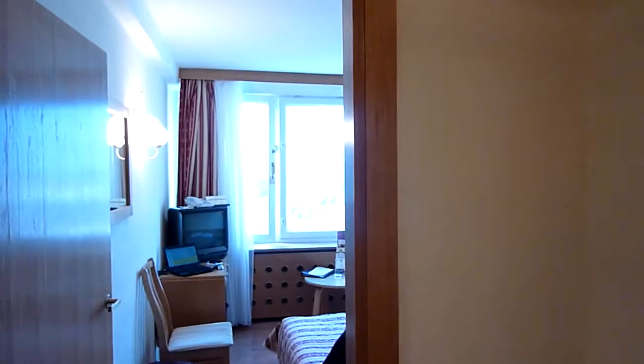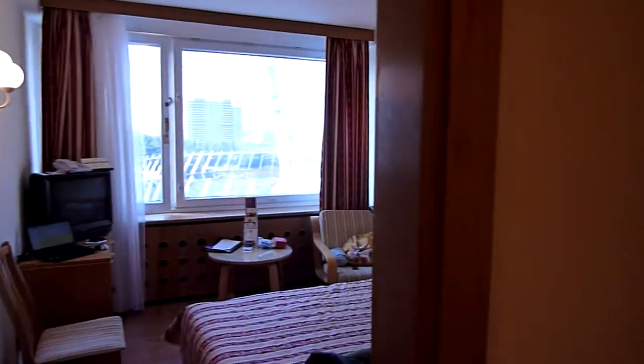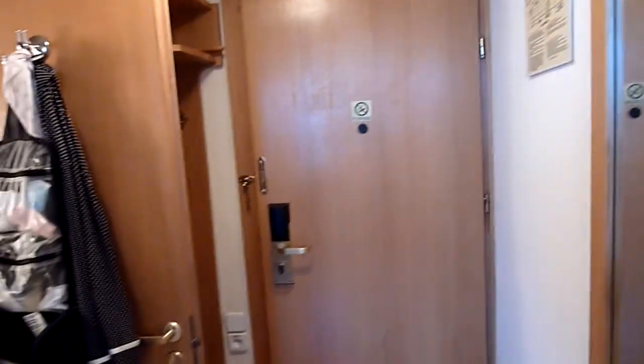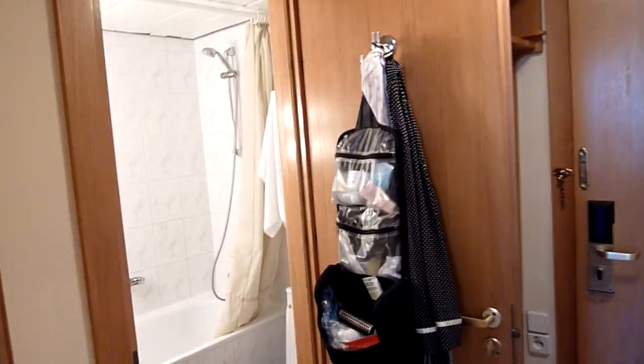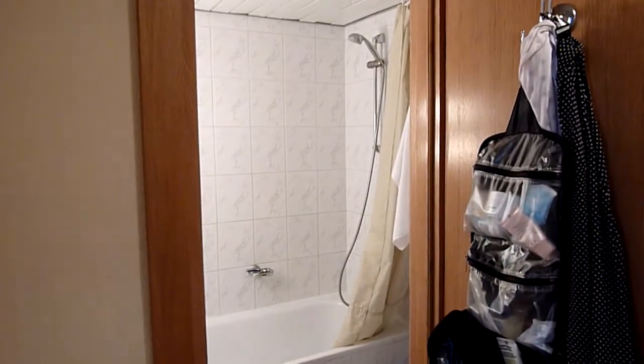So this is our room in Kyiv, in the Rus Hotel, trying to give you an idea of what it was like. You come in this little open area right inside the door, and then just to the right as you come in is the bathroom, looks like this.